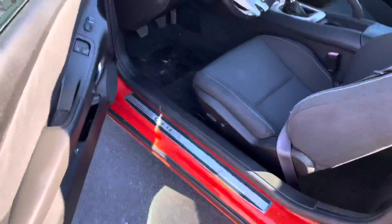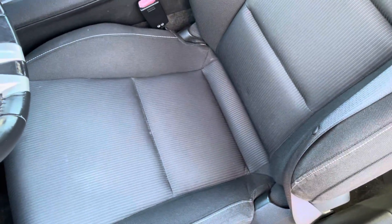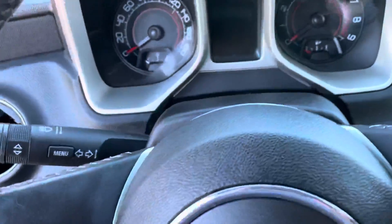On the inside of the trunk, no tears. We'll go ahead and get it started up — you can see no warning lights.